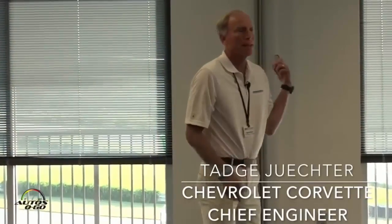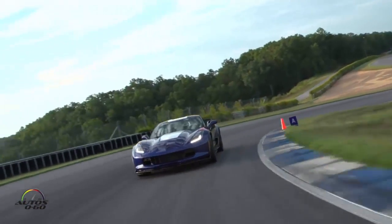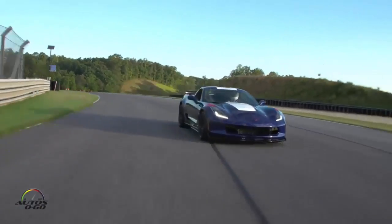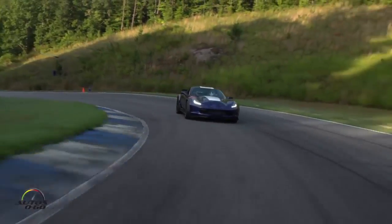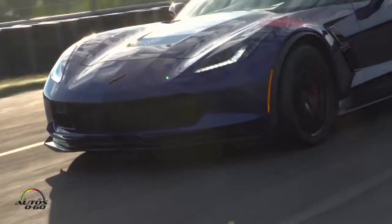I'm just curious, how many people have benched on a band or done anything at this track? Is this your first time here? So a few people. It was interesting for us coming down here because we never tested at this track. We didn't know what it was going to be like, so yesterday was kind of our first fly through this, and the cars were doing very well, but we weren't quite sure what we were getting into.